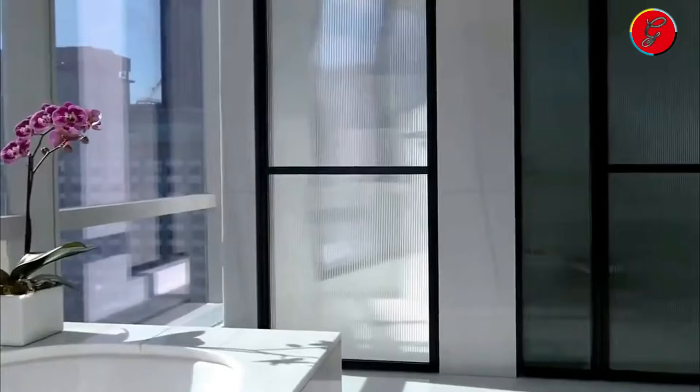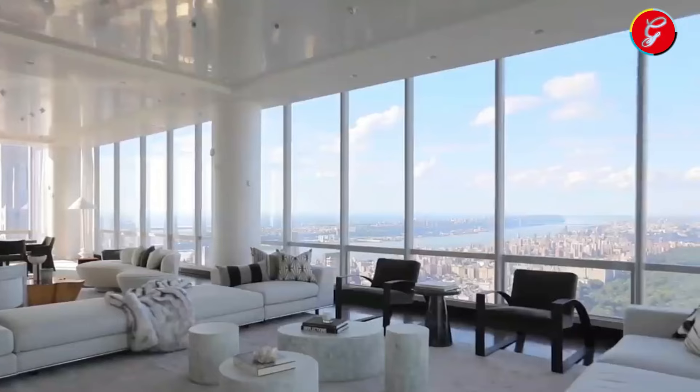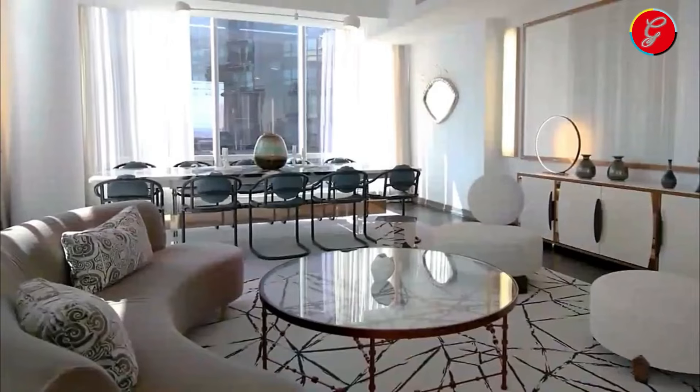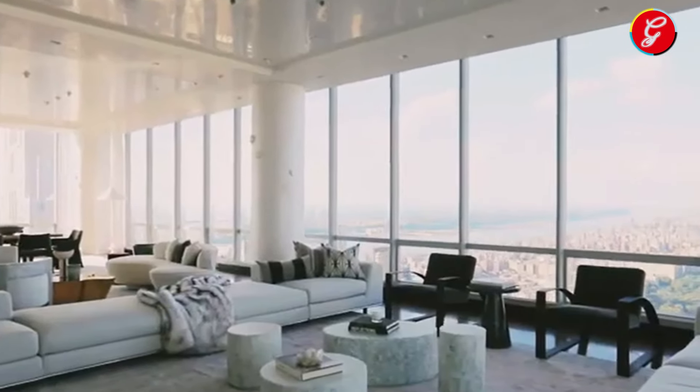The bespoke craftsmanship is evident in every detail, from the handcrafted moldings that grace the ceilings to the custom-designed furniture pieces that adorn the space, each selected to enhance the penthouse's luxurious aesthetic.